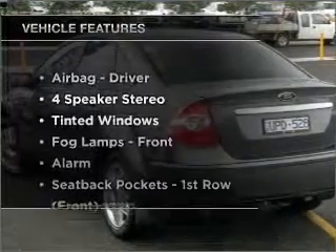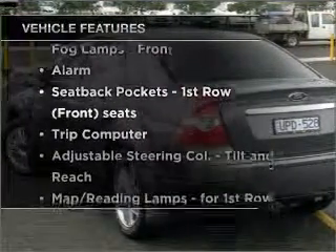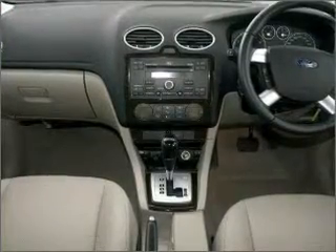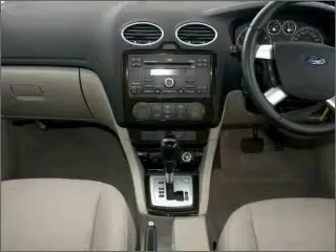Plus, enjoy these notable features that are included in this ride: cruise control, climate control, central locking, power windows, an alarm system, and a CD stacker.